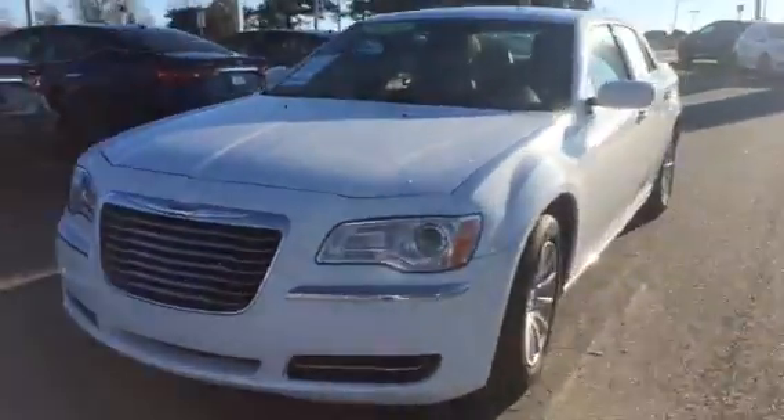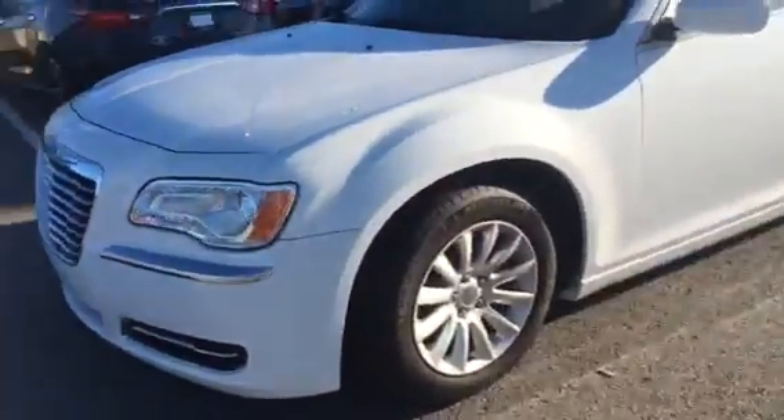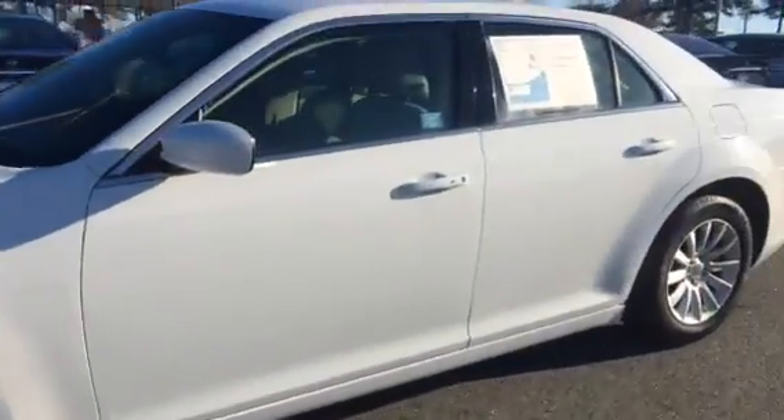I'm just taking a little walk-around video on the 2014 Chrysler 300 that you inquired about. Let's just take a closer look at that. This is a white 2014 Chrysler 300.